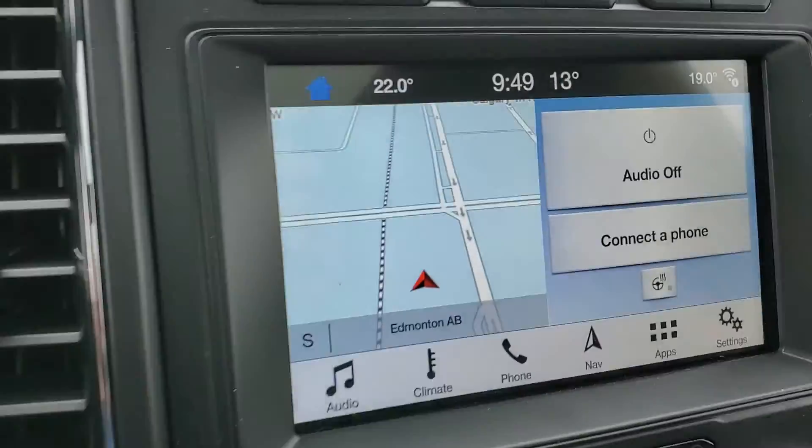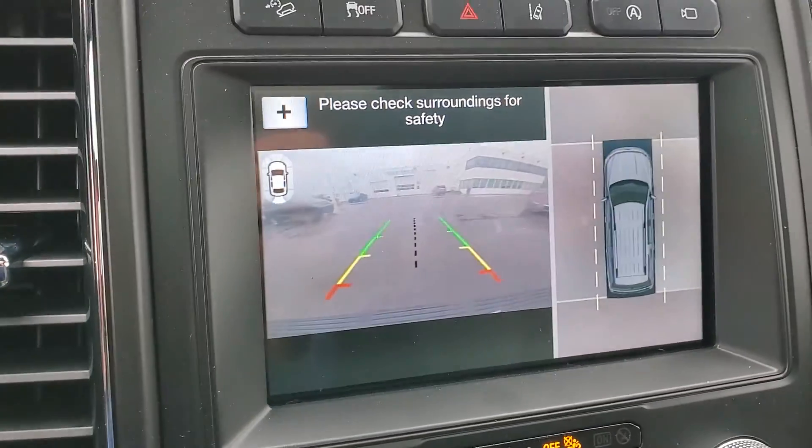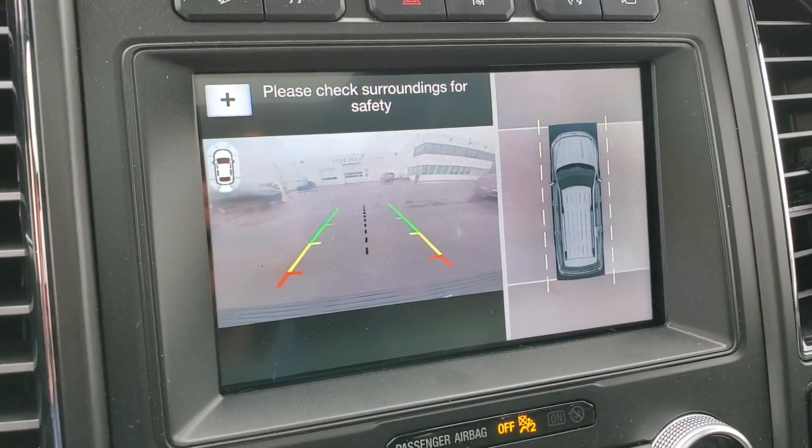Bang & Olufsen stereo. Full nav. It does have the 360-degree camera, which is kind of nice.